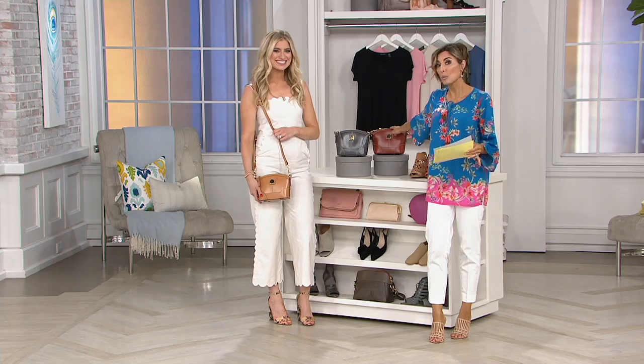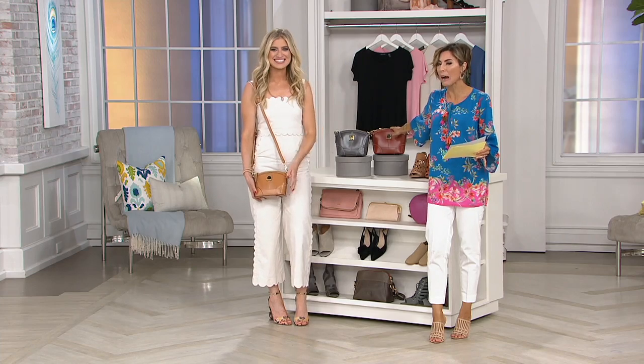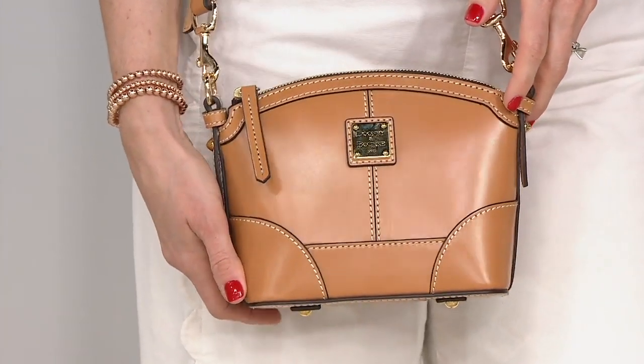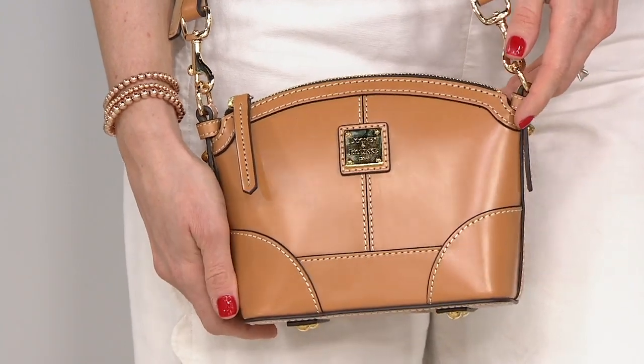Ashley, this is one heck of a moment. This bag, normally $228 — we are taking $112 off the price. That's a huge savings that we get to pass on to you. We're even setting you up with a $23 payment, and we've reduced the shipping and handling. It is one heck of a bring on the bargain moment.